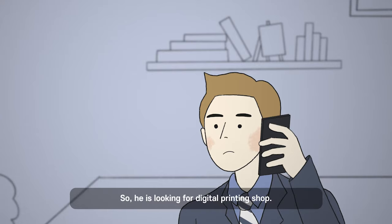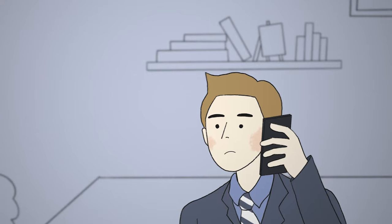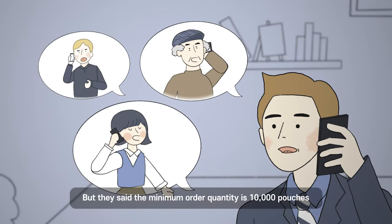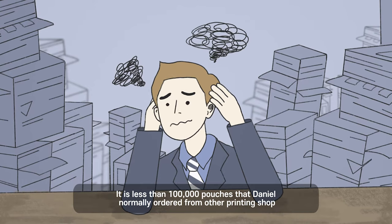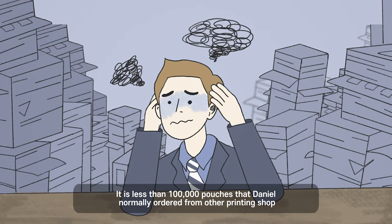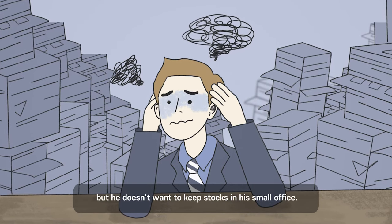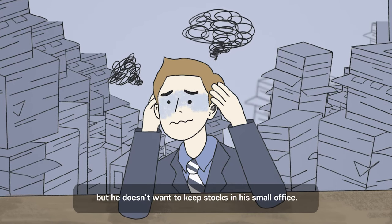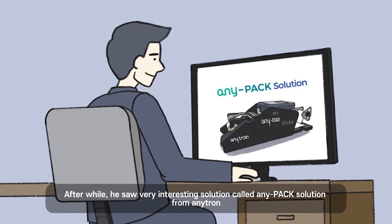So he is looking for a digital printing shop. But they said the minimum order quantity is 10,000 pouches. That is less than the 100,000 pouches Daniel normally ordered from other printing shops, but he doesn't want to keep that much stock in his small office.